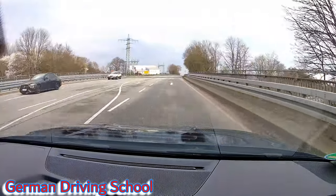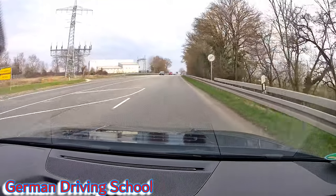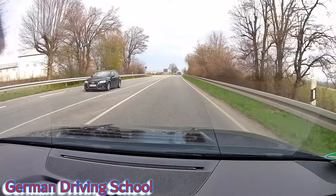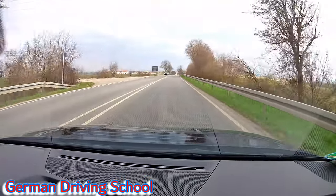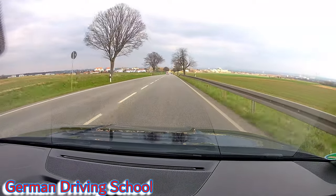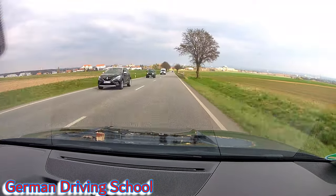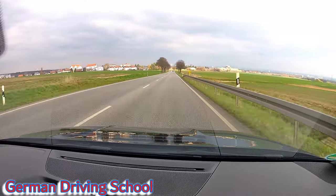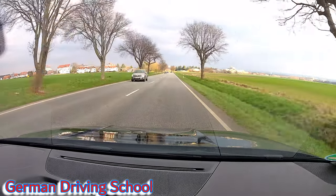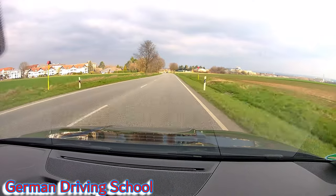All the way straight — nothing happens in this exam. Since we started we've probably had four turns and they were all right turns. Five right turns.